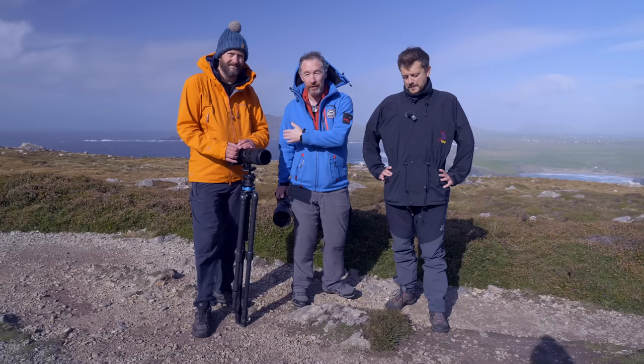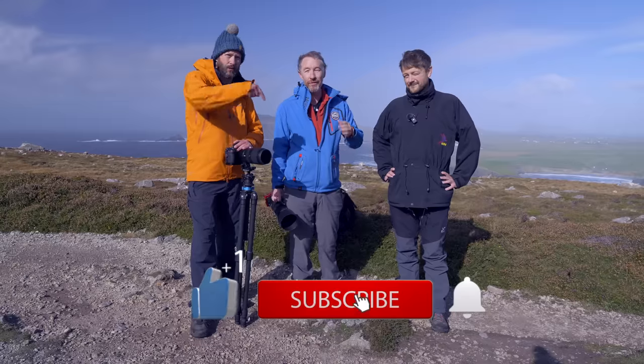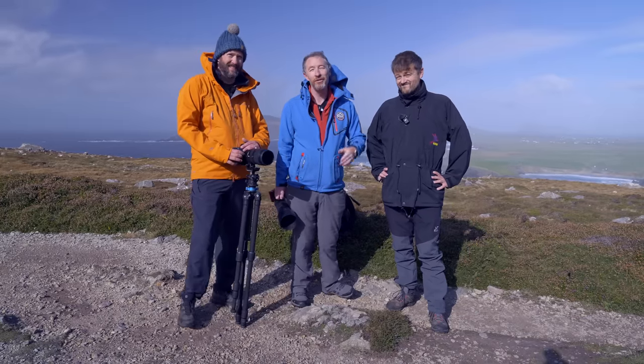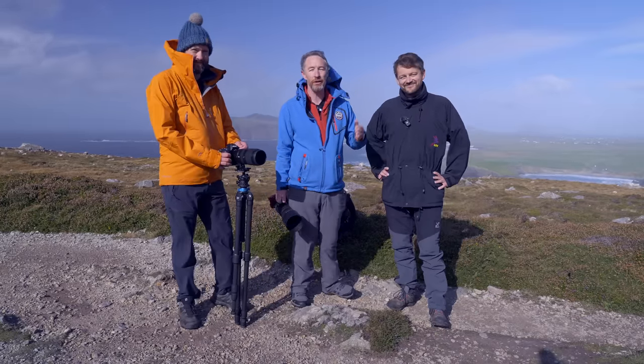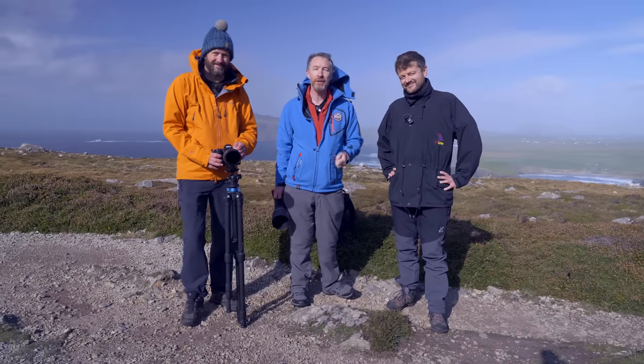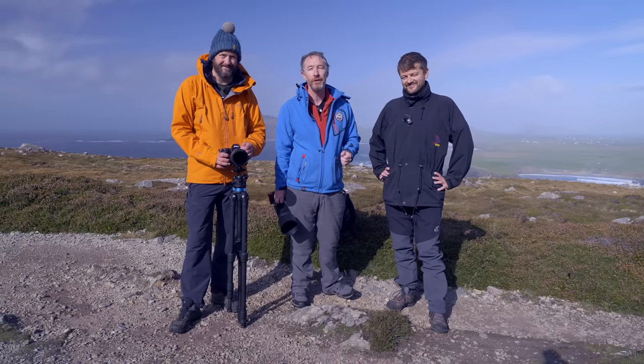Click subscribe and like, and comment - all those things. Thank you very much, as always, for joining the episode. I hope you've enjoyed coming along on the adventure with these awesome guys. If it's your first time on the channel, please hit the subscribe button, give me a like, give me a comment. And until the next time, slán go fóill.